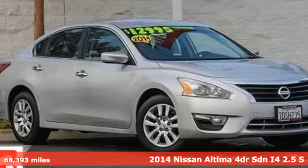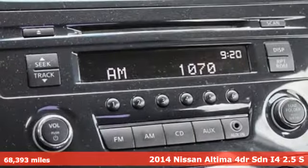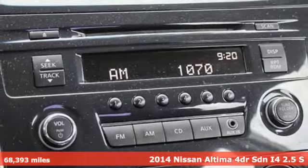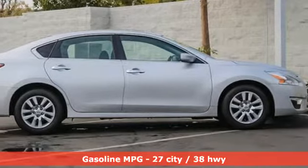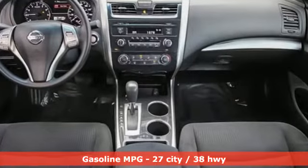Here's a 2014 Nissan Altima. This sedan comes equipped with a suite of standard safety, driving, and convenience features aimed to inspire certainty behind the wheel. And with features like these, every drive is a pleasure.